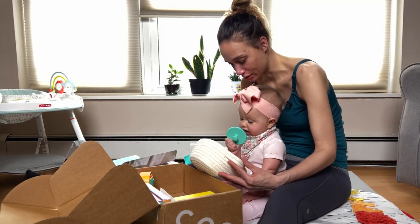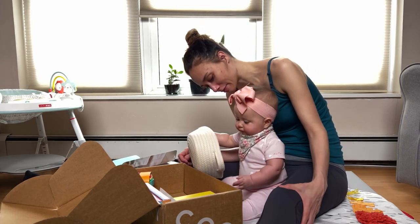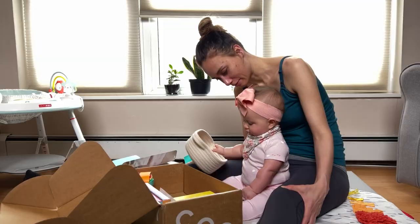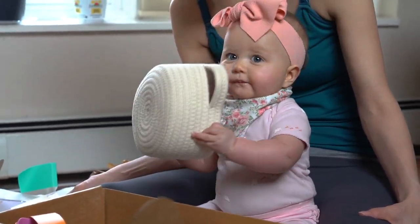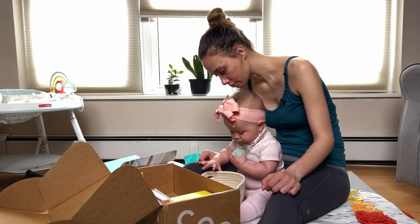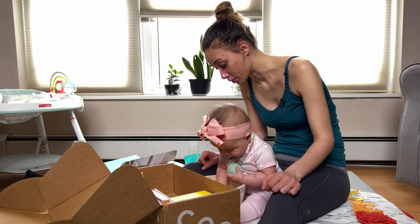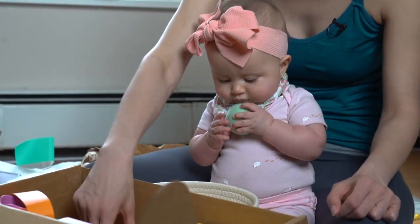Are you excited about this basket? Depends on what it tastes like. Are you going to give mommy the basket? Nope, it's going in the mouth. You can put them in the basket — or you can take them out of the basket. Put them in my mouth.